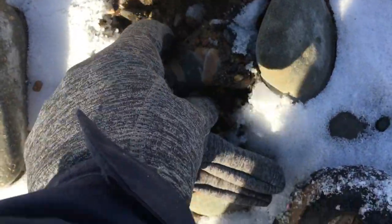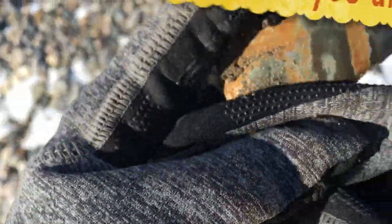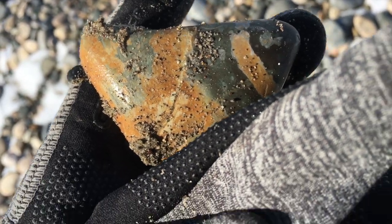Here's another interesting rock, real similar to that other one just in terms of the patterns on it. See if you can see it. There — isn't that pretty? That is really neat.